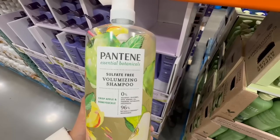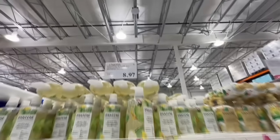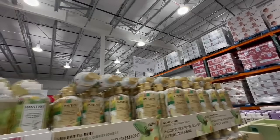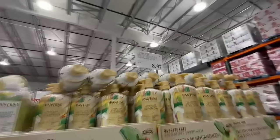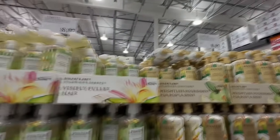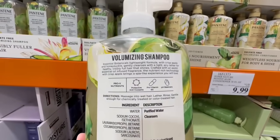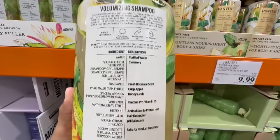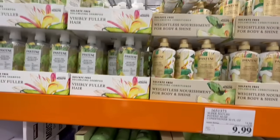Here's another item I'd highly recommend you check at Costco this week — the volumizing shampoo from the brand Pantene in an apple and honeysuckle scent. I found it at the price of $8.97. They also had the conditioner at a clearance price, which normally sells for $13 per bottle. I went to a couple of different Costcos and they were all out, but I did see the price had come down to like $4 or $5. Keep your eye out for this item and double check the price at your local Costco.